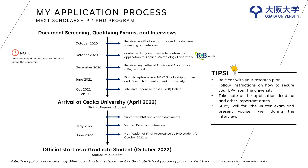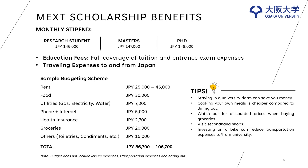In this slide, I would like to share the benefits of being a MEXT scholar. First, you will receive a monthly stipend depending on your status: for research students, 146,000 yen; for masters, 147,000 yen; and for PhD students, 148,000 yen. Second, tuition and entrance exam fees are fully covered. And lastly, traveling expenses when you depart and leave Japan are also taken care of.